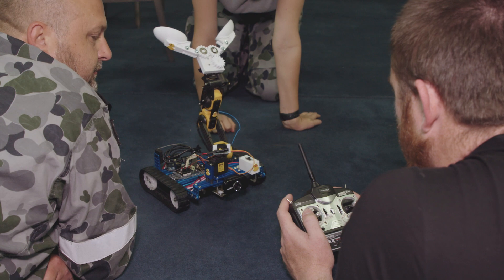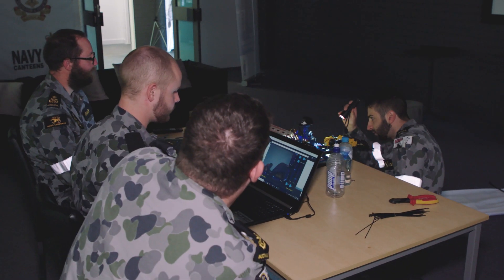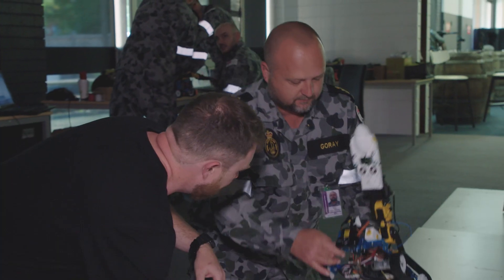The accessibility of the challenge this year has been really good. In previous years it has been quite complex, but this year it's been definitely a lot more accessible. Get us out of the workshop, work as a team, build a robot, have a bit of fun.